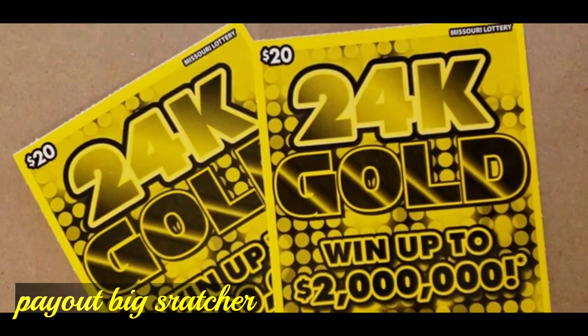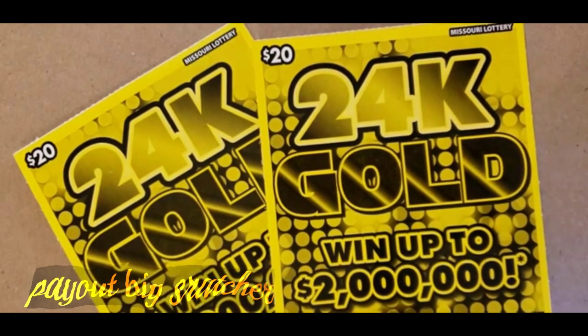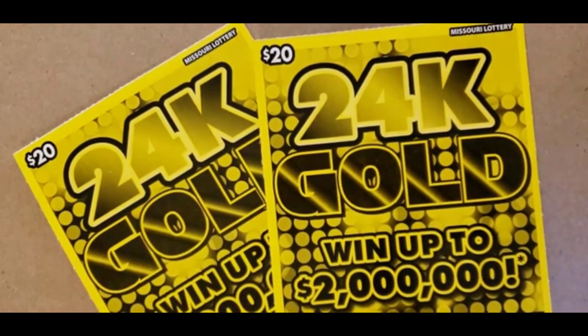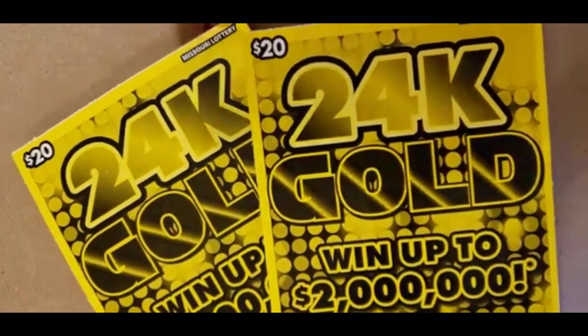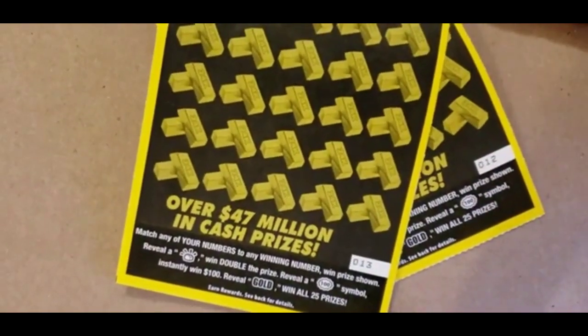Hi, good evening. Hey y'all, Fixed Practice here. Today I have a $40 session of 24-karat gold tickets. These tickets are on tickets number 12 and 13.